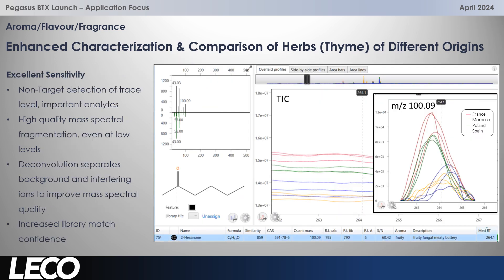The excellent sensitivity that the BTX has can be really useful for this type of analysis. Here's a really low level or trace level component which has a very, very high aroma activity. It's important to be able to detect that because it could be significant in terms of the overall aroma. Here we have great detectability, deconvolution is separating it from the background and the interfering noise, and we have a great library match as well.